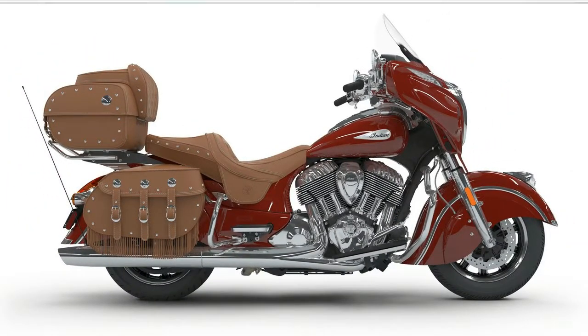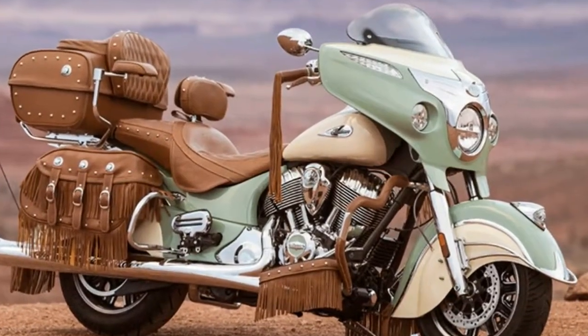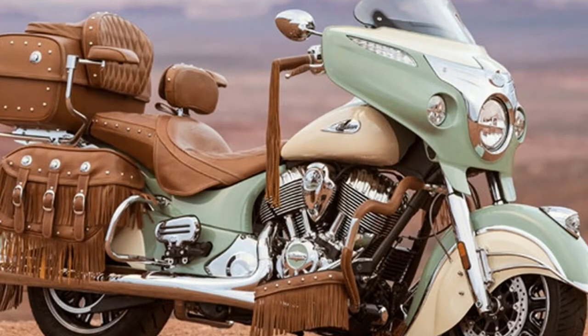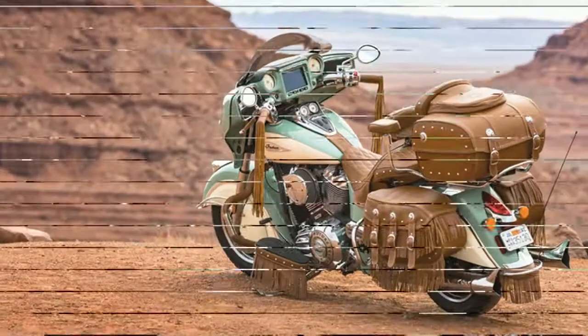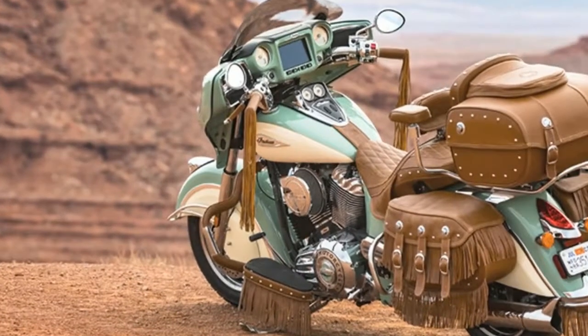Brakes — front brake diameter: 300mm. Front brake type: dual hydraulic disc. Rear brake diameter: 11.8 inches. Rear brake type: hydraulic disc. Suspension and steering — air adjustable: no. Front suspension type: telescopic fork. Rear: adjustable shock with spring preload. Rear suspension type: twin-sided swing arm.